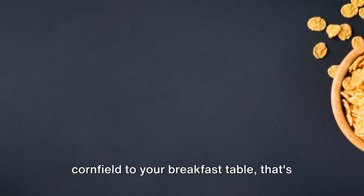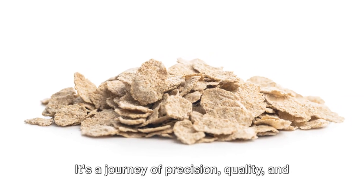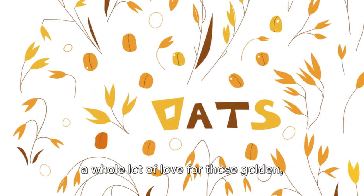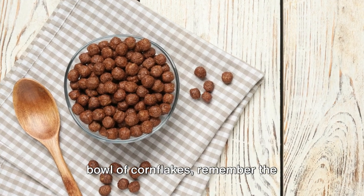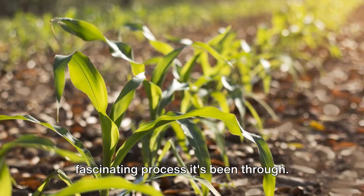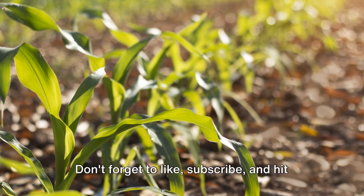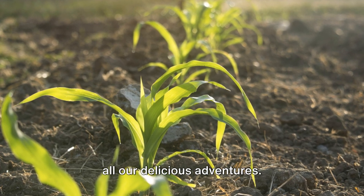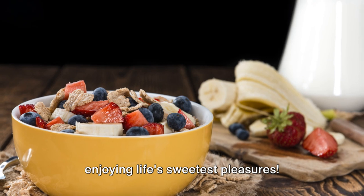And there you have it — from the cornfield to your breakfast table, that's the journey of your favorite cereal. It's a journey of precision, quality, and a whole lot of love for those golden crispy flakes. So the next time you're enjoying your bowl of cornflakes, remember the fascinating process it's been through. Bon appétit! Thank you for joining us today. Don't forget to like, subscribe, and hit that notification bell to stay updated on all our delicious adventures. Until next time, take care and keep enjoying life's sweetest pleasures.